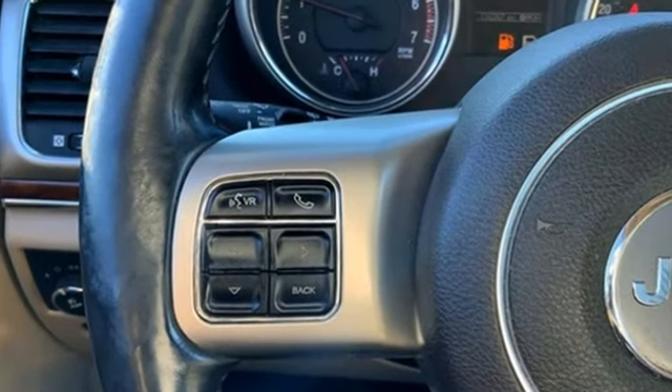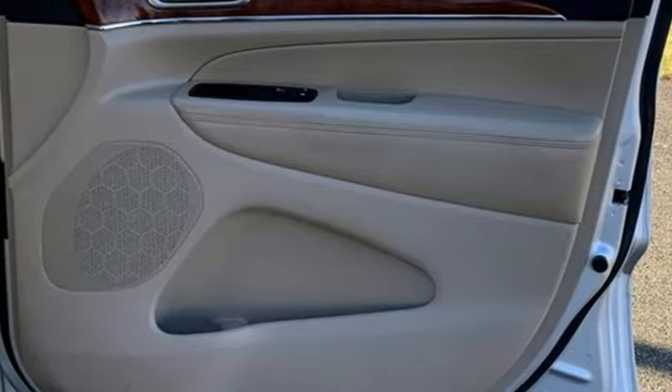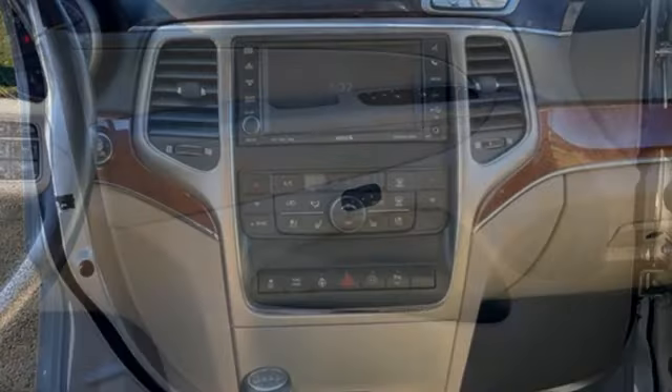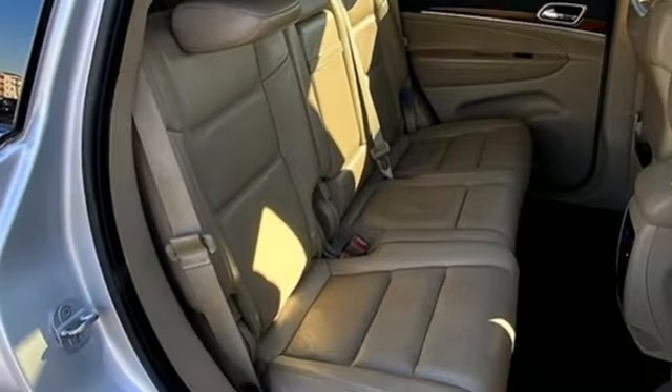V8 engine, heated and ventilated leather bucket seats, integrated navigation system with voice activation, auto dimming rear view mirror, dual zone climate control, memory exterior door mirror settings.